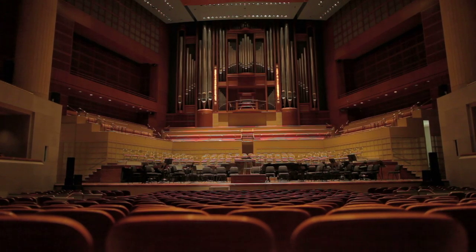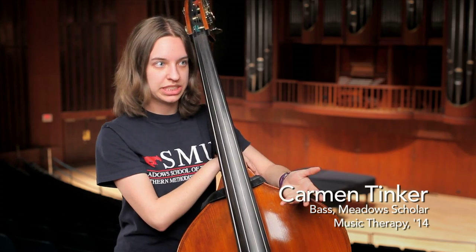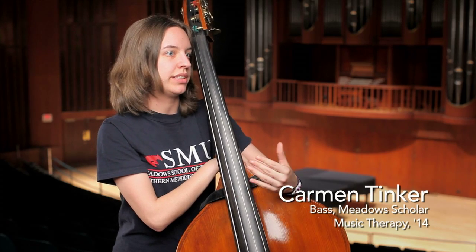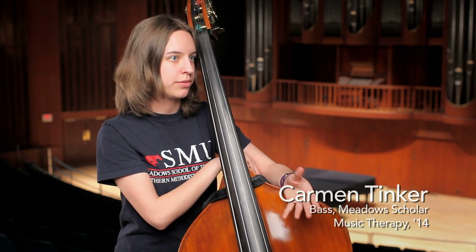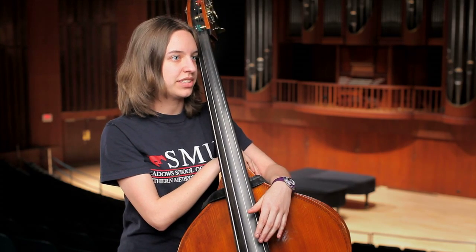We enjoy it very much from that perspective. It's the big fundraiser of the year and it promotes both Meadows and the Meadows Scholar. It's also an event to display how good our orchestra is and to give the students a chance to practice and perform in such a great performing space. So it's one of the highlights of the year, definitely of the semester.